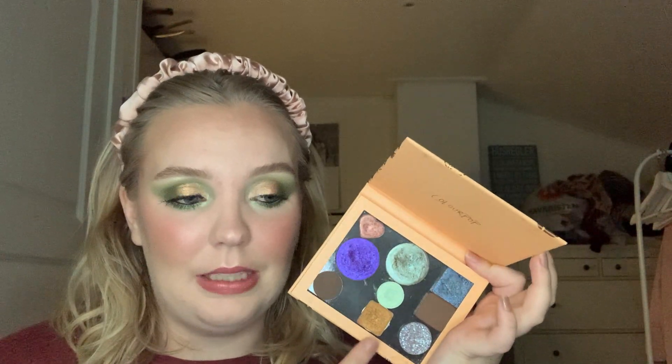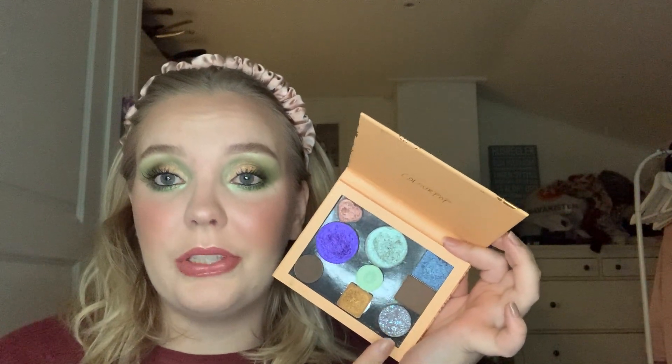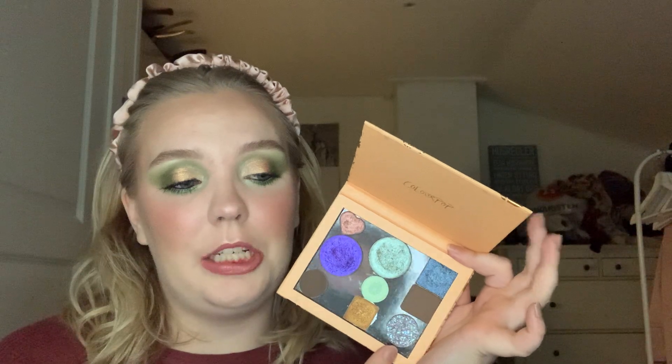Lastly, we have a Colourpop single shadow — this is the shade Tiny Nugget and it's a pressed glitter. This one was rolled in last update and again I have not touched it.